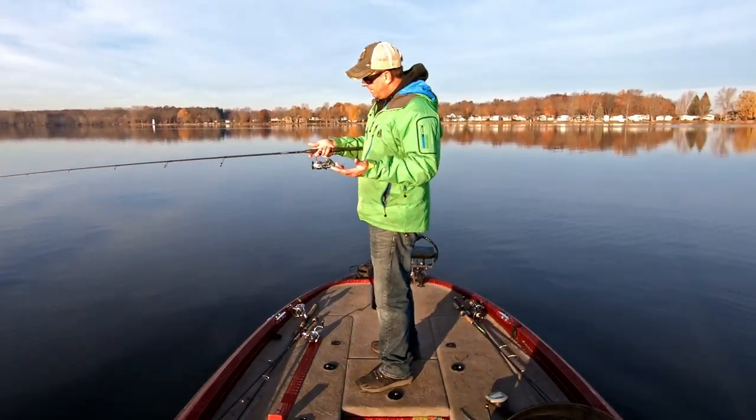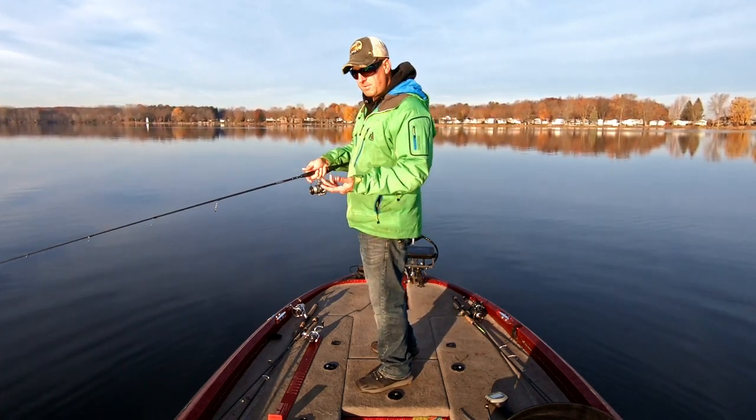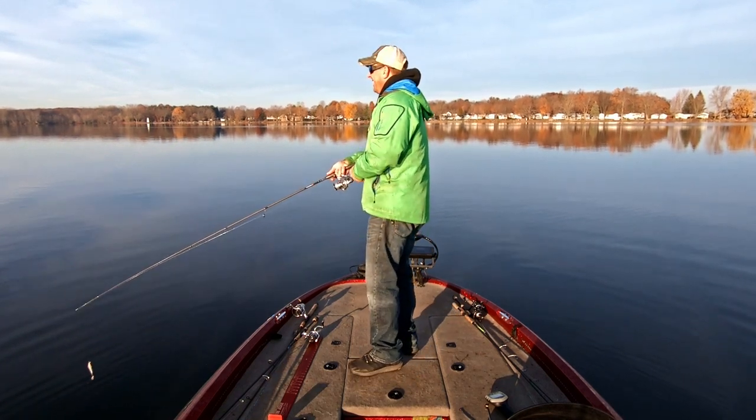It's worth $300. It probably feels like a $300 rod. I don't know if it outperforms $600 rods yet, but I don't have any to compare to.